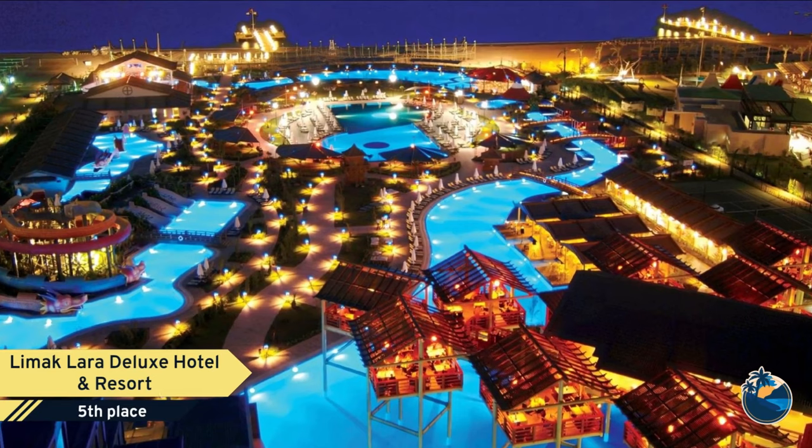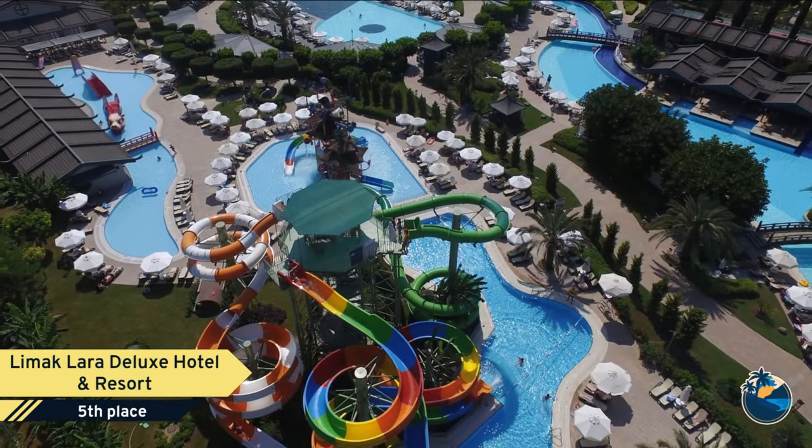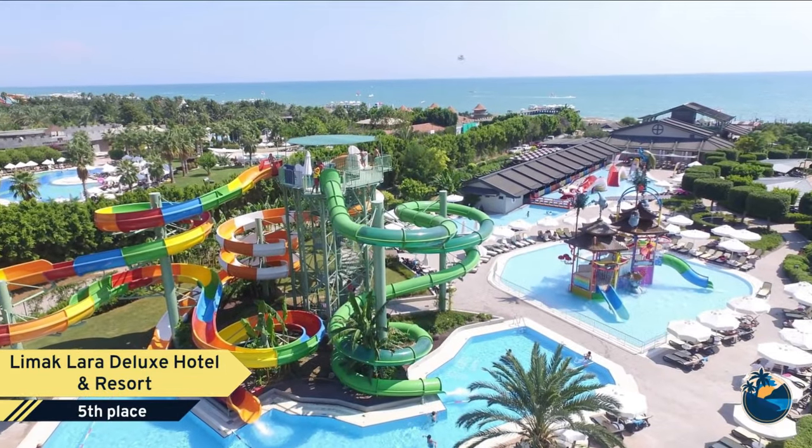Number 5. Limac Lara Deluxe Hotel and Resort is one of our most loved hotels, built with an Asian influence on the famous Lara Kundu Beach, Antalya.